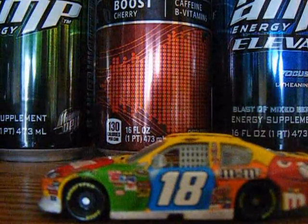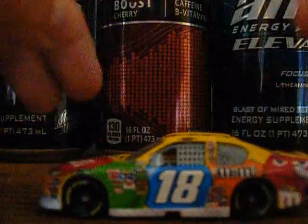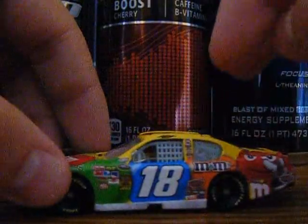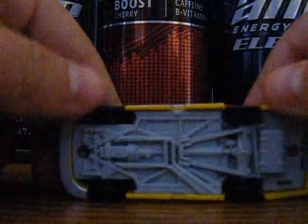If I had to give this car a rating, I'd give it a 10 out of 10. I really like the M&M's cars because of all the colors. Here's the 360 view — left side, front, right side, back, top. This is a car with black plastic tires, white plastic wind net, white chassis, and white bottom.